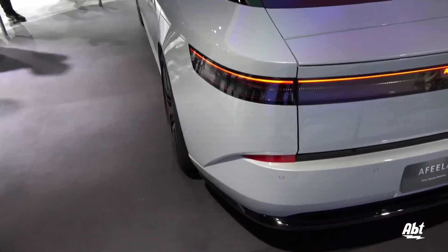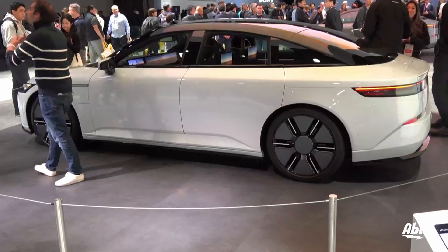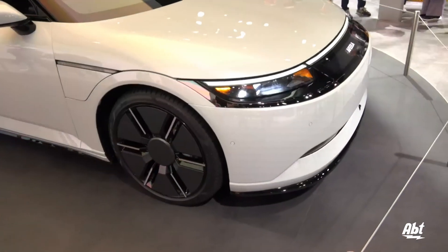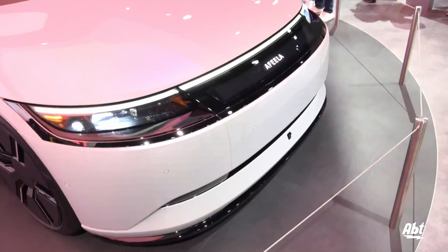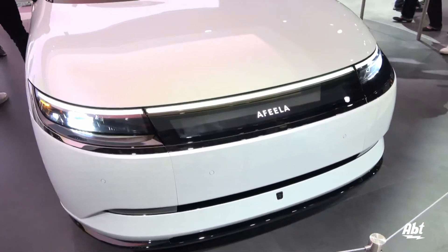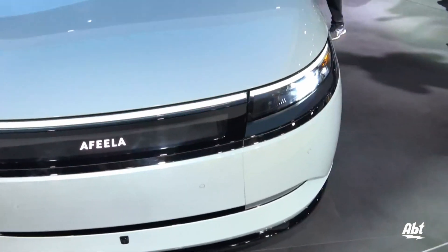It does have an estimated range of up to 300 miles, and it's got a 91 kilowatt hour battery capacity. It does work with NACS supercharging and is also compatible with the Tesla supercharging network, so you're going to have a variety of places to stop and charge this up when you're out on the go, so you don't have to worry about running out of battery power.